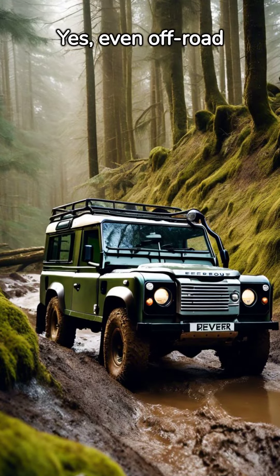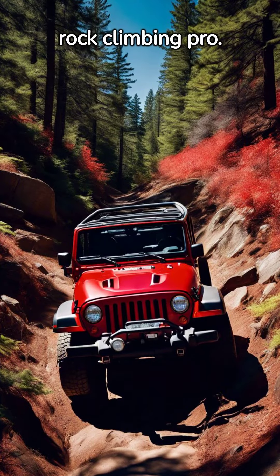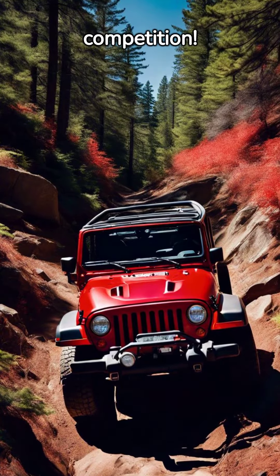Yes, even off-road cars need their spa days. Or the Jeep Wrangler, a rock-climbing pro. This vehicle can crawl up a cliff as if it's just another Sunday stroll. Watch out, mountain goats — you've got some serious competition.